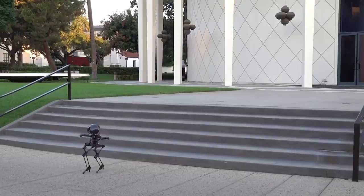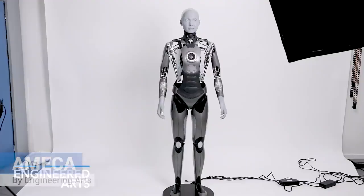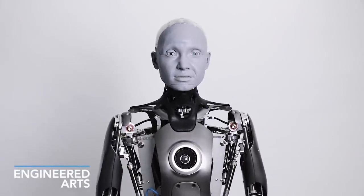In this video, you're going to see amazing, advanced robots showing their capabilities. Amica, an advanced robot with more human-like, natural-looking expressions than any other robot in the world.